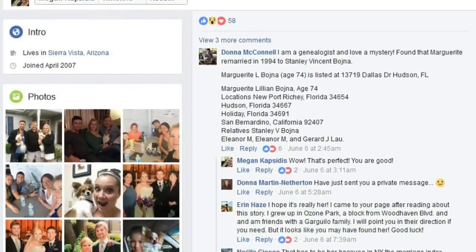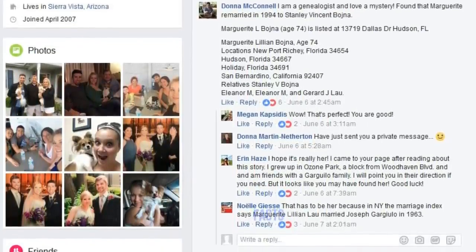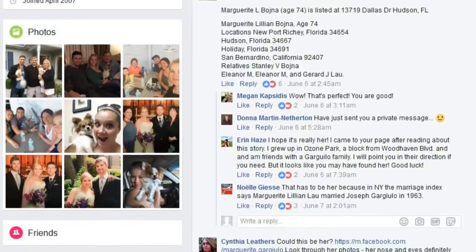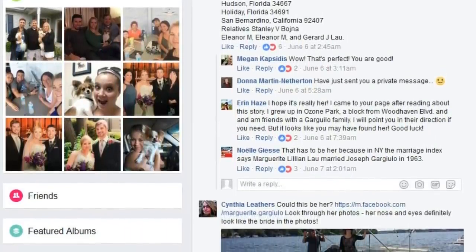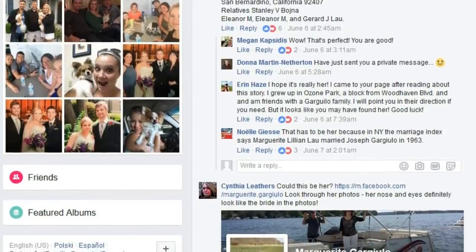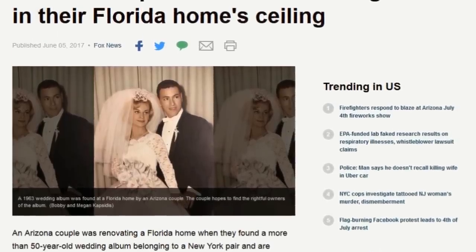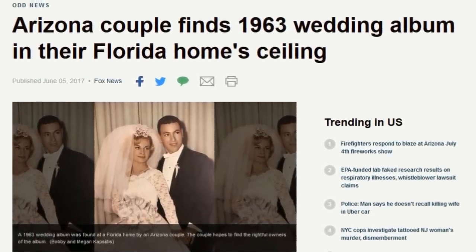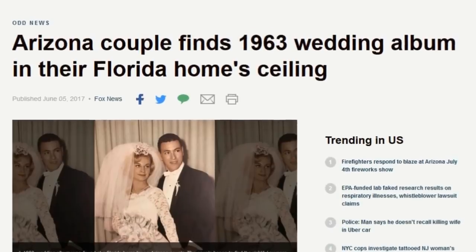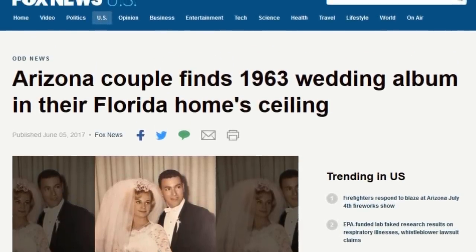Bobby and Megan now had a real chance of locating the couple. When Megan put out a shout on Facebook, she received thousands of replies from commenters, interested parties, and amateur genealogists. Before long, the media had picked up on the story too. "Bobby and I were just interviewed by a reporter in New York about the wedding album that fell out of the ceiling in our Florida home," Megan wrote on Facebook. "The story airs tonight — I hope we find the family and get to return her memories to her. Fingers crossed."